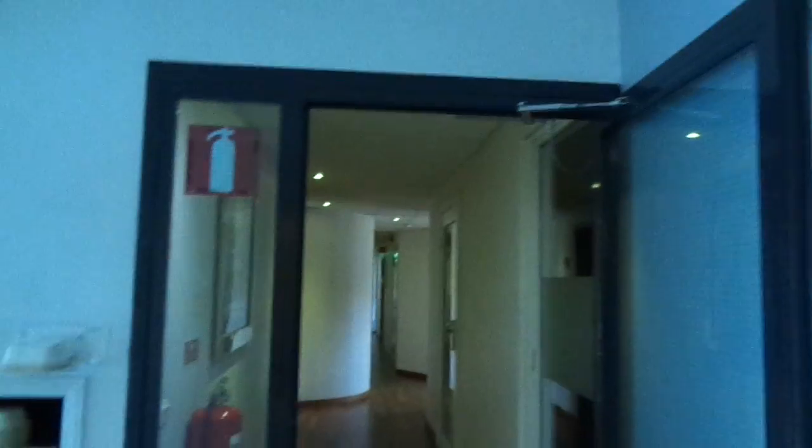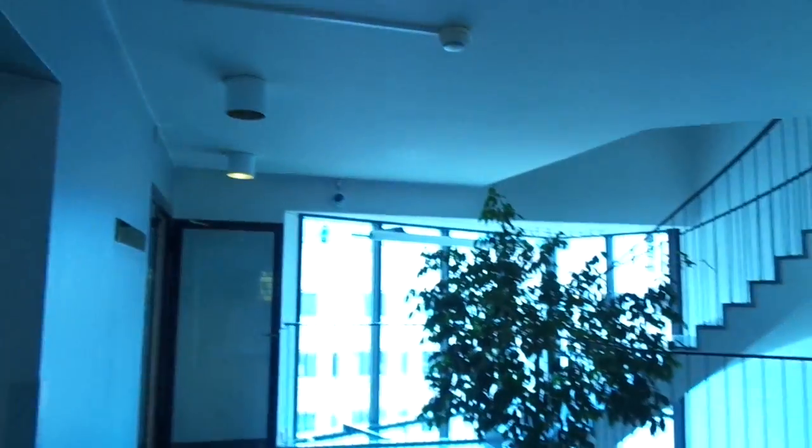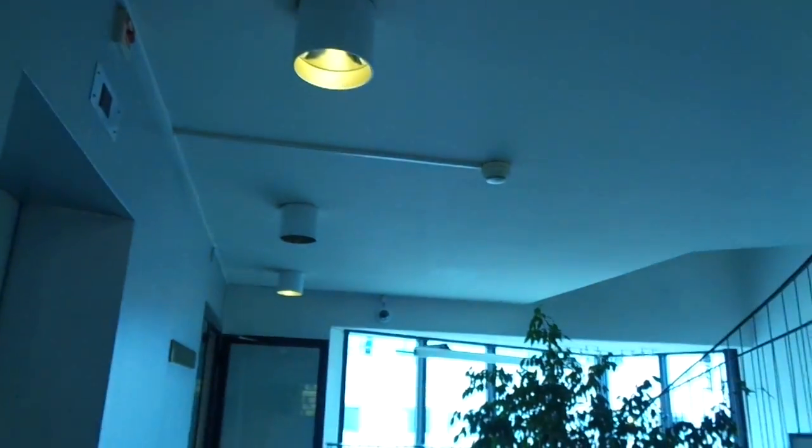There's a sauna in there somewhere. I think this is from the early 80s or something. Or mid-80s, I don't know.